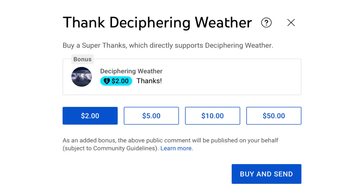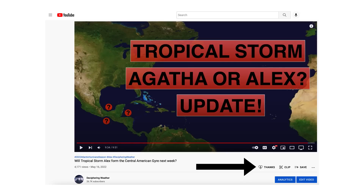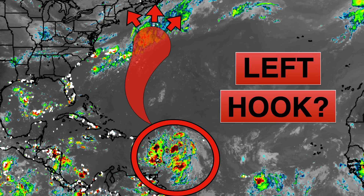As a reminder, we have Super Thanks available on Deciphering Weather. A shoutout to Mike in Florida for donating five dollars to yesterday's channel — thank you very much. If you'd like to donate to the channel, head down to the heart button where it says Thanks. Thank you for watching — if you liked it please hit the like button, leave a comment, and share this video with your family and friends on social media. If you're new and like detailed breakdowns, hit the subscribe button and notification bell to get all of my upcoming videos. Thank you and have a great day.